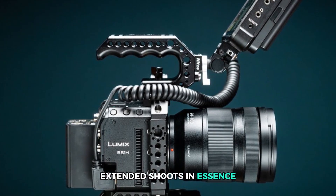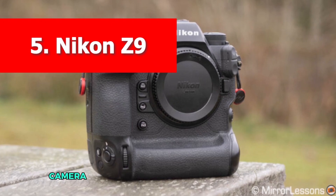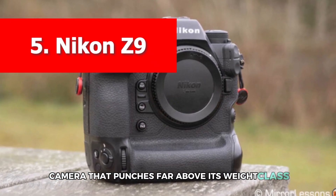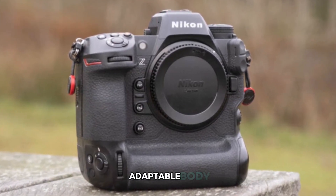In essence, the Panasonic BS1H is a small but mighty camera that punches far above its weight class, providing professional-grade 6K footage in a compact, adaptable body.